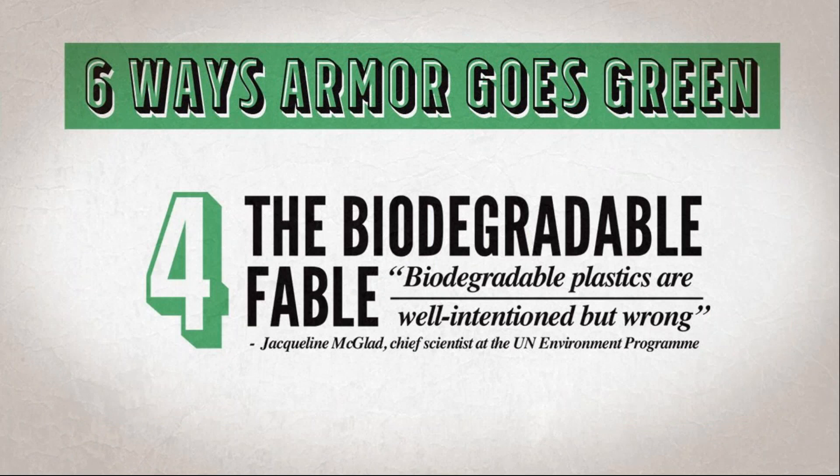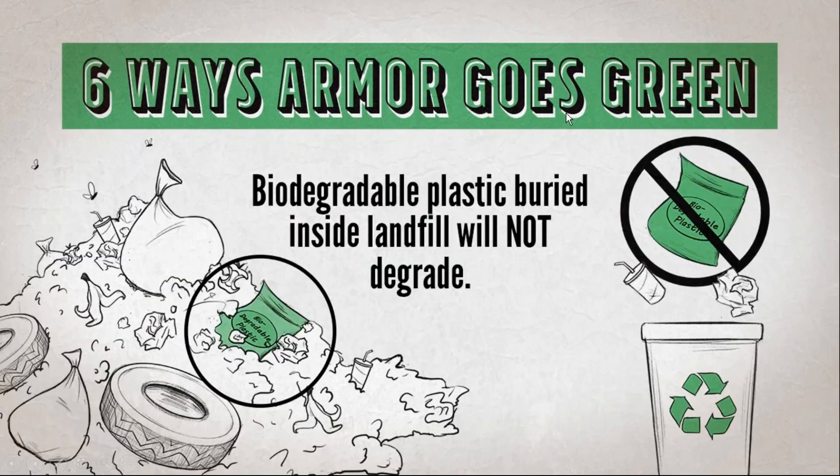I know recycling is good, recycled content is good, and LED light bulbs make sense. But here's where things get a little industry-specific. You will start to hear buzzwords like biodegradable and compostable plastics. At first glance you might think this sounds great, but I want you to jot down the 'biodegradable fable.' As Jacqueline McGlade, chief scientist at the UN, put it so well — biodegradable plastics, while well-intentioned, are just wrong.